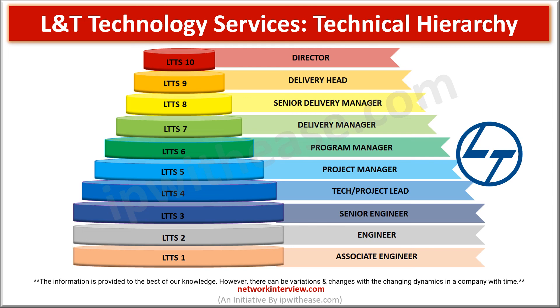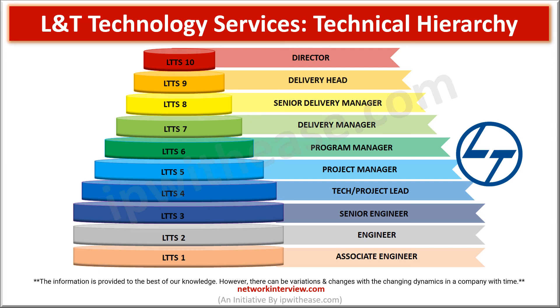So this is how the complete hierarchy system looks in L&T Technology Services. Please note that the organizational structure explained here is based on the best of our knowledge and understanding. However, there can be variations and changes with the changing dynamics in the company over time. If you are preparing for your next job interview or joining L&T in a short while, then all the best wishes. I hope you must have gone through the other vlogs in the series — many more are coming soon. Please don't forget to like, share and subscribe to keep yourself updated with the upcoming videos.